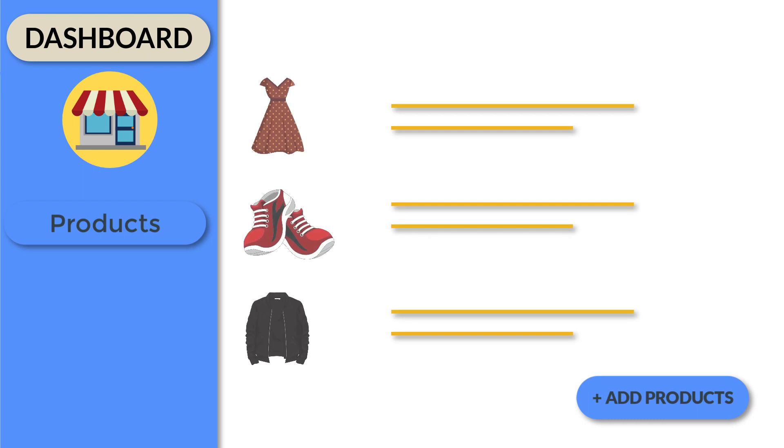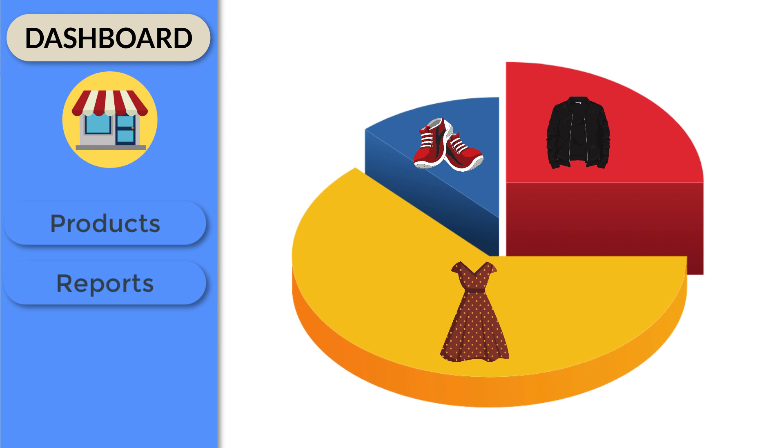Similarly, for vendors, they can add all their products to your Shopify store and view detailed sales reports right on their vendor dashboard.